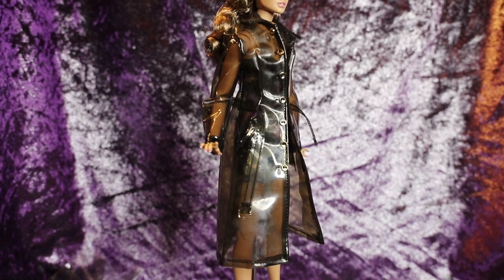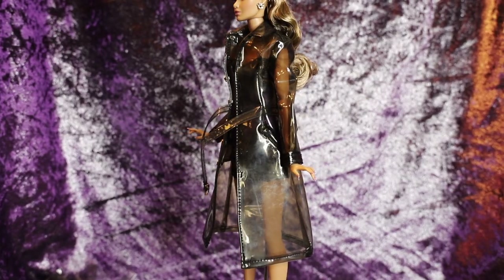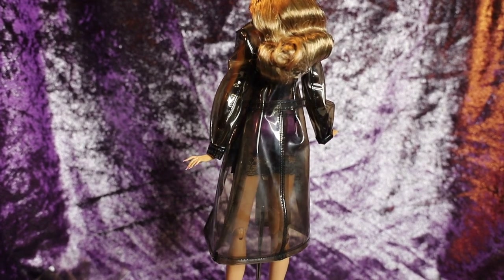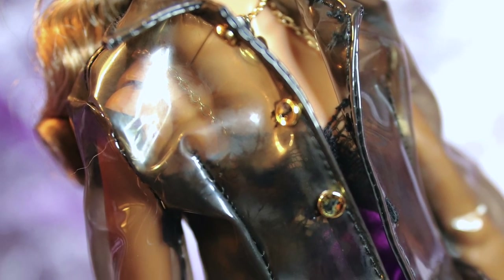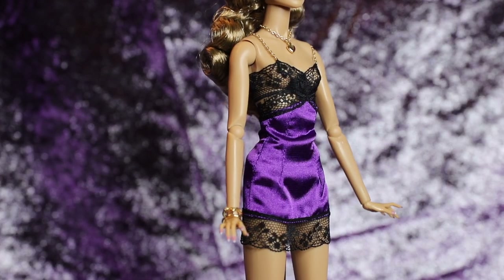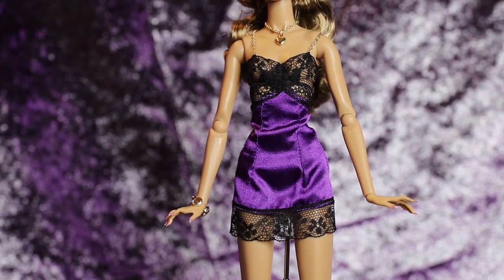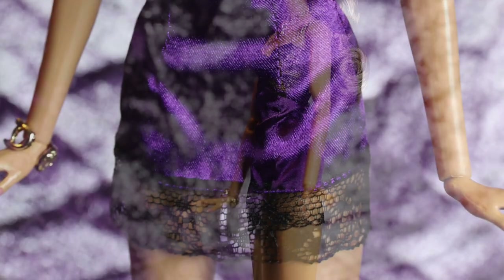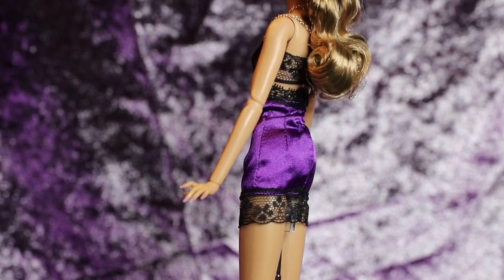Erin's trench coat is a transparent black color with silver buttons. It's a really cool trench coat with a very unique texture — it really does feel like the translucent trench coats you'd see in real life. I don't personally know if I've ever seen this type of aesthetic and texture at Integrity Toys scale before, so it's a really cool piece. Underneath her jacket, Erin is wearing a delicate lingerie-inspired purple dress with gold chain straps. It has black lace detailing along the bust and the ends of the dress, and the top is very sheer, making it a sexy, intimate type of piece.